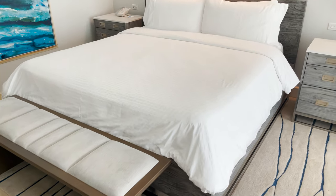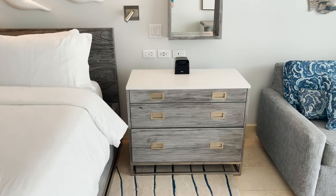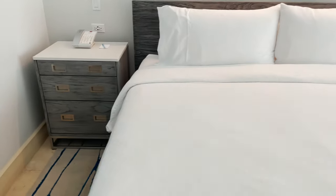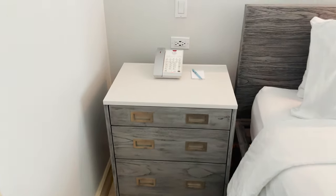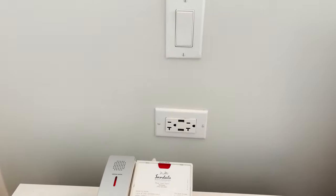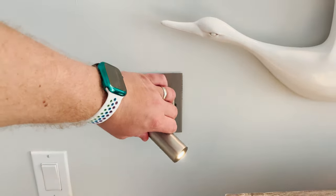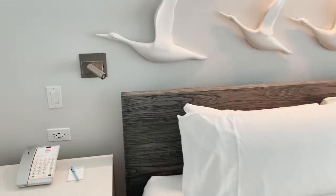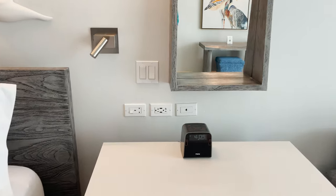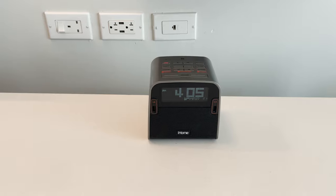We have a bench at the end of the bed. Speaking of the bed, it's a nice king size — very comfortable. Nightstands are on either side, though one is more of a large dresser with drawers of varying sizes. The other side has the phone, pen, and paper. Both sides of the bed include two standard outlets, two USB outlets, and adjustable reading lights you can point wherever you need. You do not need plug adapters if you're coming from the US — standard American outlets work just fine.